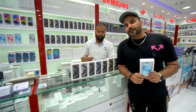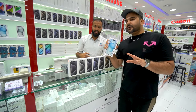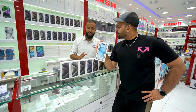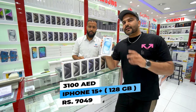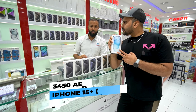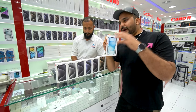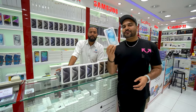If someone wants the iPhone 15 Plus — big screen, big battery — and the price is also lower. The demand is increasing. For 128GB you will get it for 3,100 dirhams, best price. For 256GB you will get it for 3,450 dirhams. If you take a screenshot and come to the shop, we will definitely give you the best possible price — whatever we can do, we will give you the best.